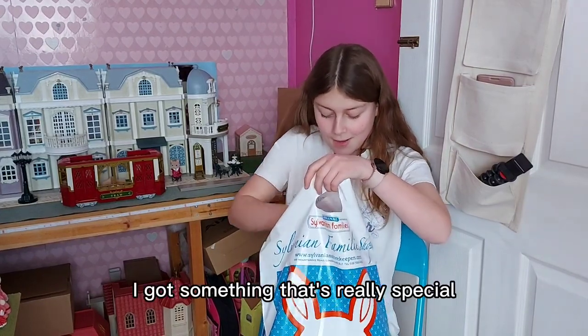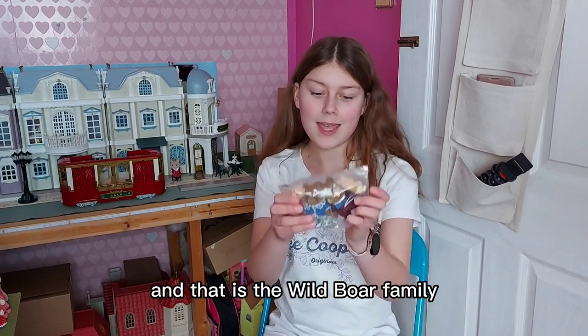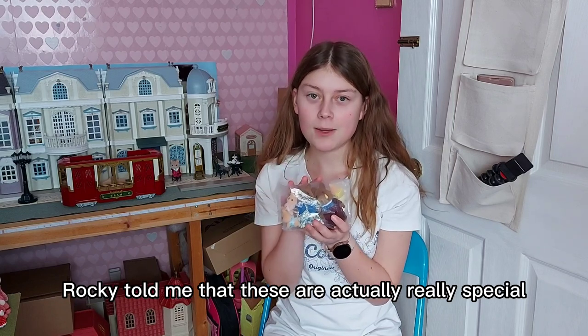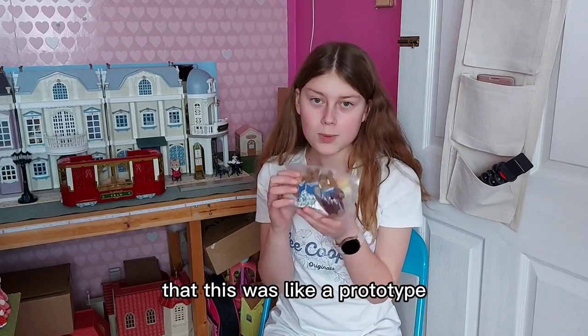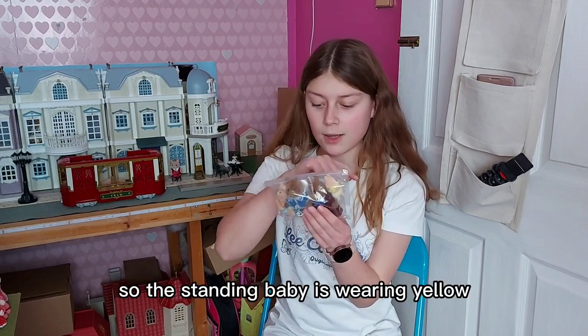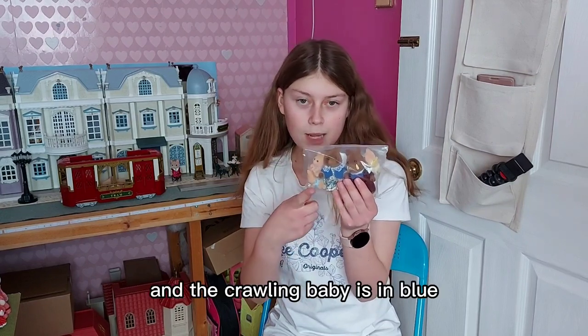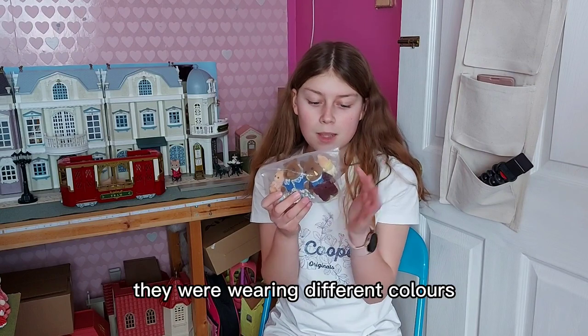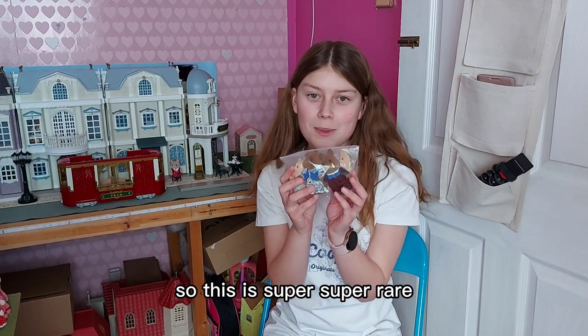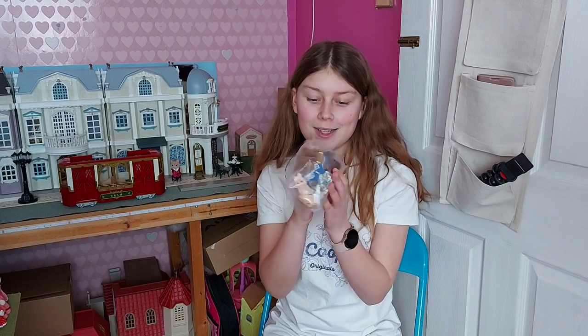So I got something that's really special and that is the Wild Boar family. It says they are a display sample from 2005, and whilst I was at the shop Rocky told me these are actually really special because with the babies this was like a prototype — so the babies are wearing different coloured clothes to what they normally wear. The standing baby is wearing yellow, the sitting baby is in pink, and the crawling baby is in blue, but when the family was actually released they were wearing different colours. There were only three of this family with the babies wearing those colours released, so this was one of three — super, super rare. It's definitely the rarest thing I have in my collection. It's so special.